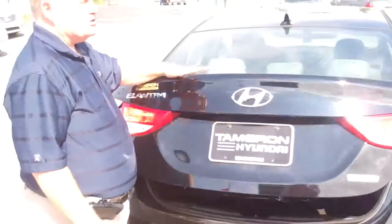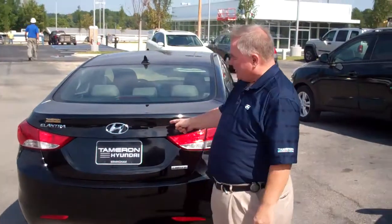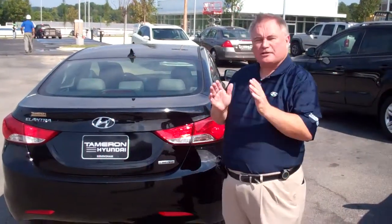It has America's Best Warranty, which is a five-year, 60,000-mile new vehicle warranty, and a 10-year, 100,000-mile powertrain. Temeron Hyundai is the only place where you can get that doubled — 20 years, 200,000 miles in the Alabama Zone. Nobody else in the Alabama Zone does that.